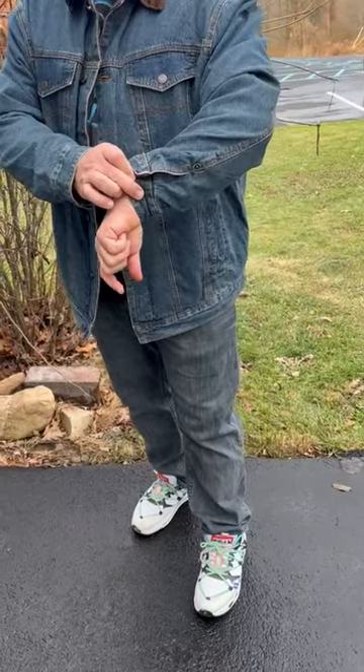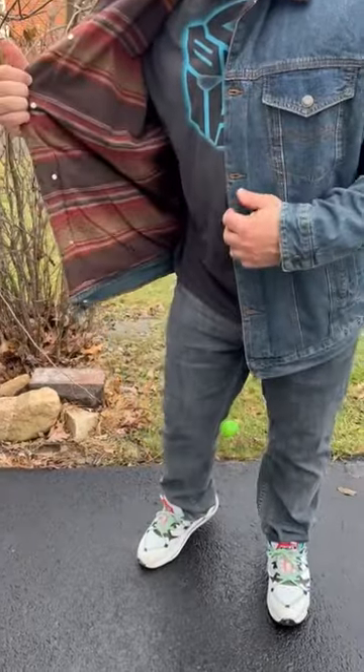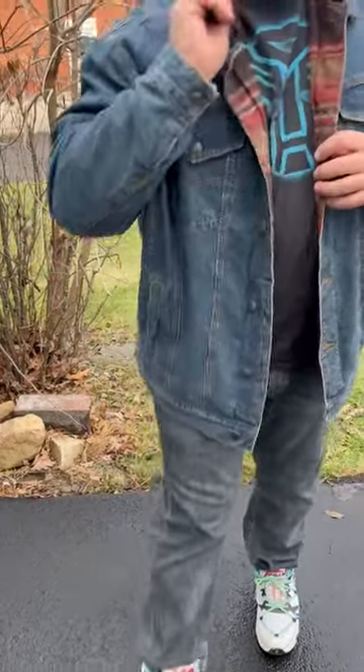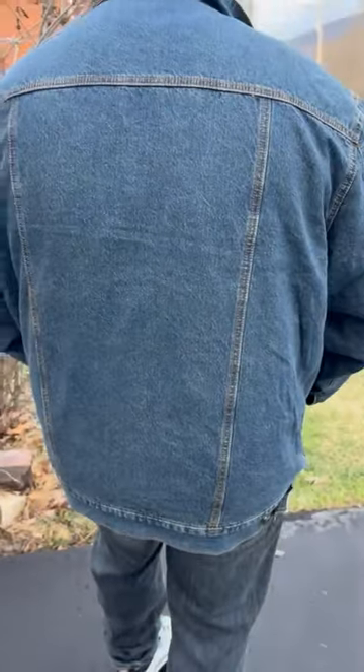It has different buttons here for the sleeves that you can see. It is a nice soft denim as well. It is nicely lined on the inside. The color has the brown look there. It's not too Western, so I like that.